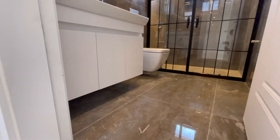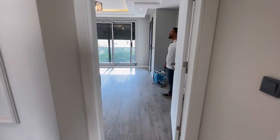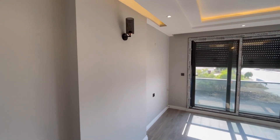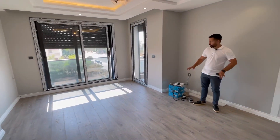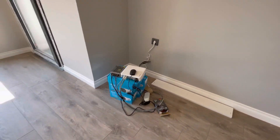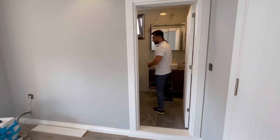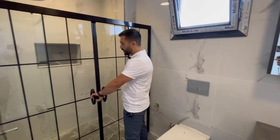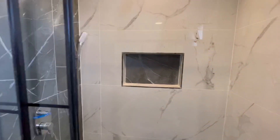Onun yanında da ebeveyn banyolu güzel bir odamız var. Burası çok geniş bir yatak odası. Odaya girdiğimizde güvenlik kamera kayıt cihazı görüyorsunuz; buraya dolap yaparak kullanılabilir. Hemen sağ tarafımızda çok geniş bir banyomuz var — ortak kullanım banyosu kadar geniş. Genelde ebeveyn banyoları biraz daha küçük oluyor ama bu gayet geniş, şık bir banyo tercih edilmiş.